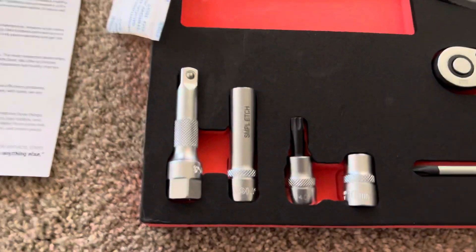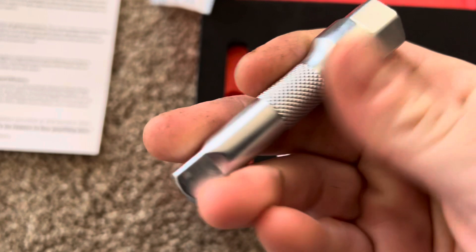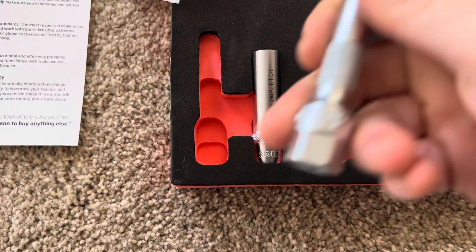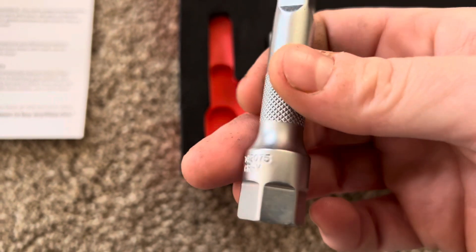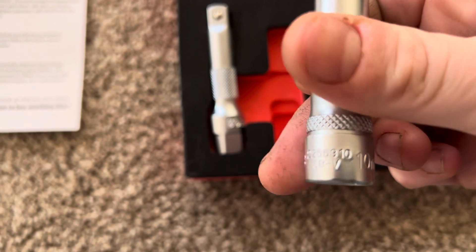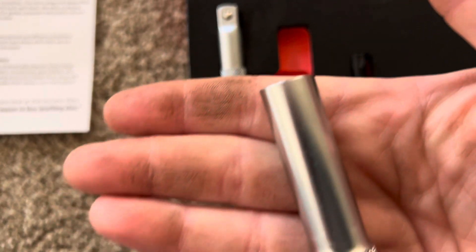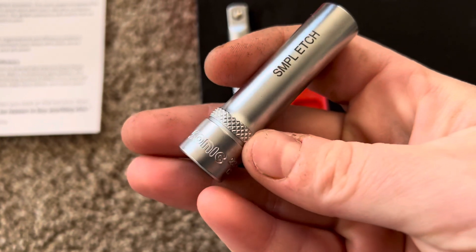So let's look at them. It looks like we have an extension — 3/8. It's a beefy thing. Looks like a deep 10. I swear my hands are clean — I wash them all the time. But as most techs know, no matter how much you wash your hands... I literally just washed them a couple minutes ago and they still look dirty.